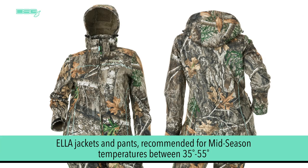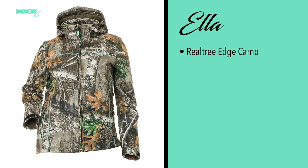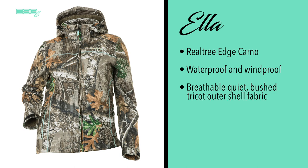Finally, we'll take a look at the Ella jacket and pant combination. They are recommended for mid season and temperatures between 35 and 55 degrees. Our Ella line is available in Real Tree Edge camo. This option is waterproof and windproof, designed with a breathable, quiet brush trecho outer shell fabric with super soft plush berber interior and a DWR exterior fabric to shed water.